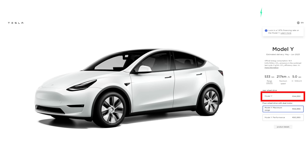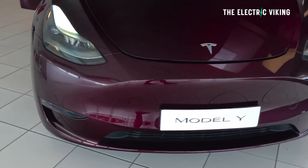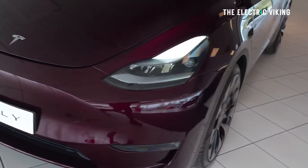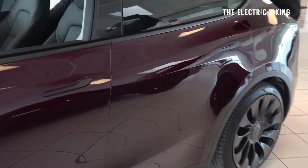So besides the fact that you can now get the standard range version of the Model Y for 45,000 euros in France, Germany, and other European countries, you can also get it in midnight cherry red, which looks way better than the other colors — though you do have to pay a few thousand dollars more for the privilege. Let me know your thoughts: would you consider buying a Tesla Model Y standard range model at this price with BYD's blade batteries? Let me know in the comments. Thank you for watching. Bye-bye.